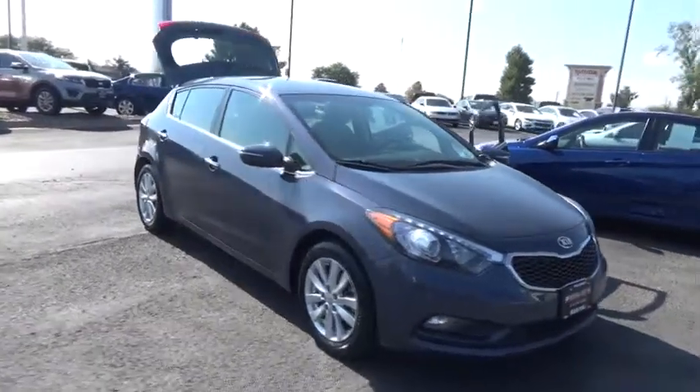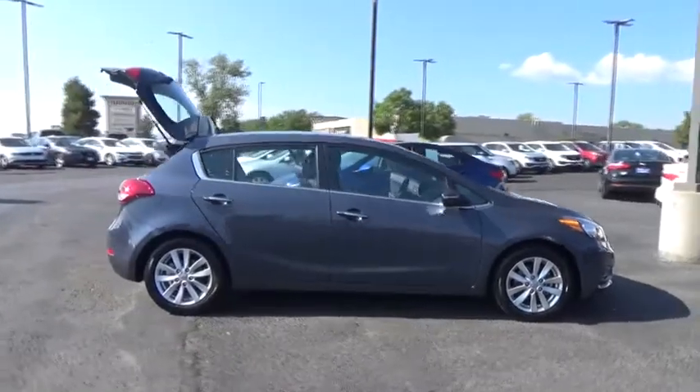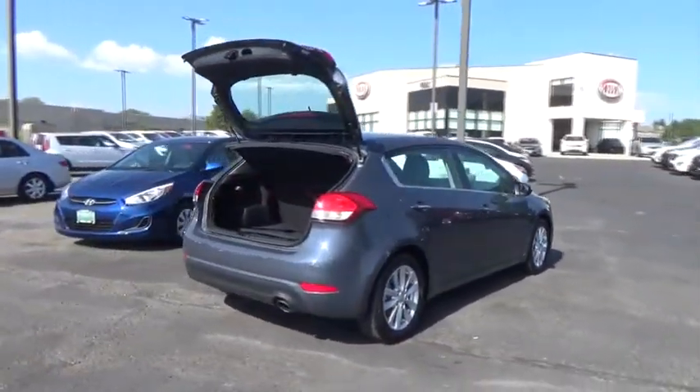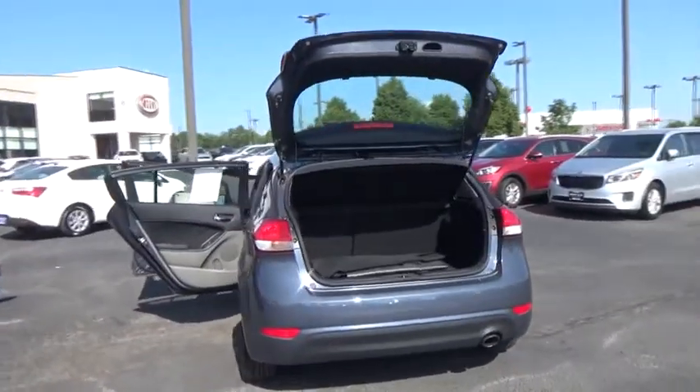2015 Forte. If you're looking for a trendy and feature-laden compact sedan, the Kia Forte is for you. It offers an exceptional combination of innovative design, high-quality engineering, and outstanding value.